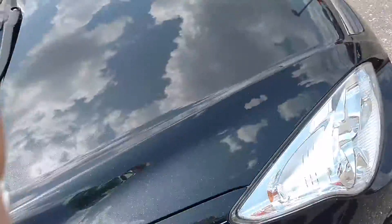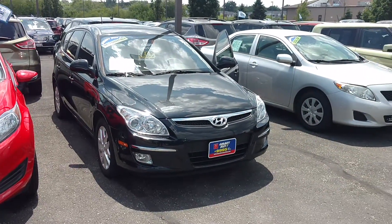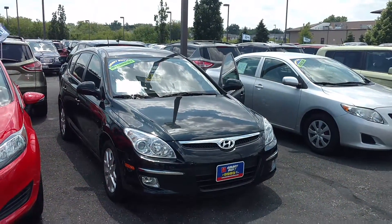Go ahead and give me a quick call back here: 262-697-0700, and we can set up a time to take a look at it. I look forward to meeting you soon.